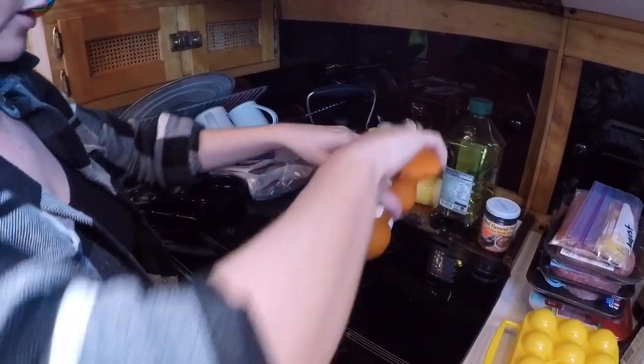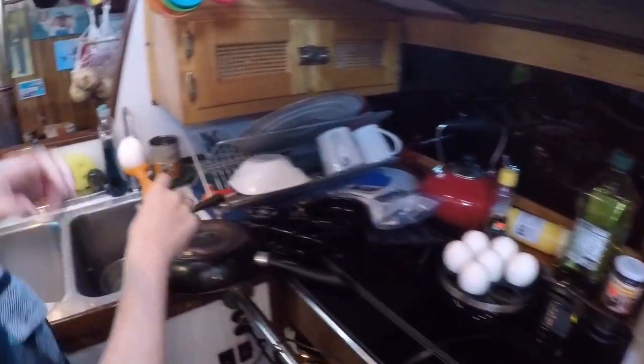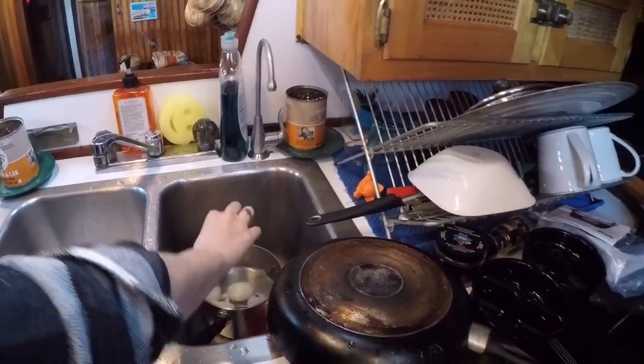I'm just putting them in ice water now so that they cool down and stop cooking, and it makes it a lot easier to peel them later.